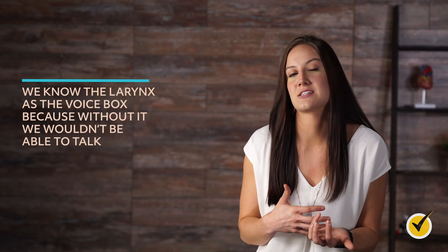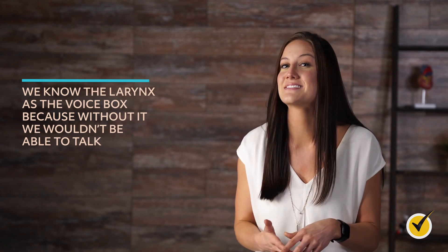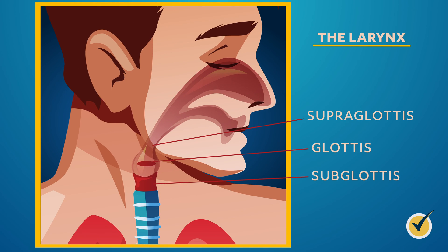Let's talk about the larynx, the last part of the upper respiratory tract. We know the larynx as the voice box because without it, we wouldn't be able to talk. But the larynx does much more — it allows air to pass through the respiratory tract and also protects the trachea by ensuring food and drink don't block the airway. The larynx itself has three sections: the supraglottis, glottis, and subglottis. A network of nine cartilages connected by muscles and ligaments form the larynx.